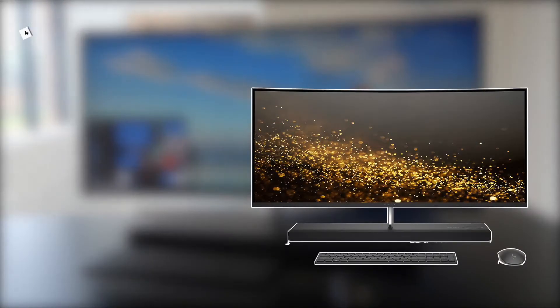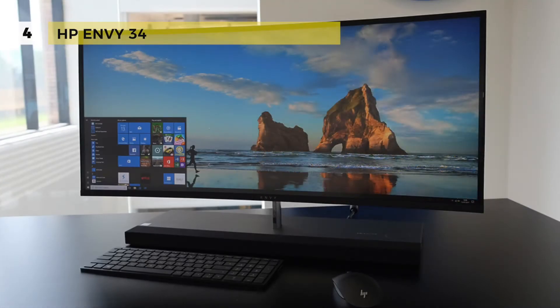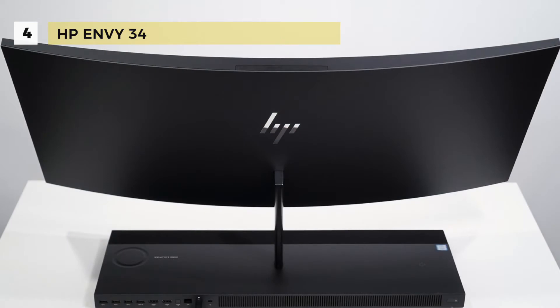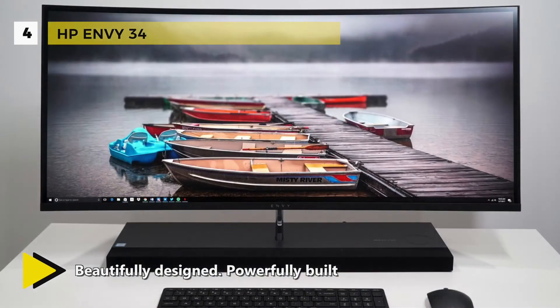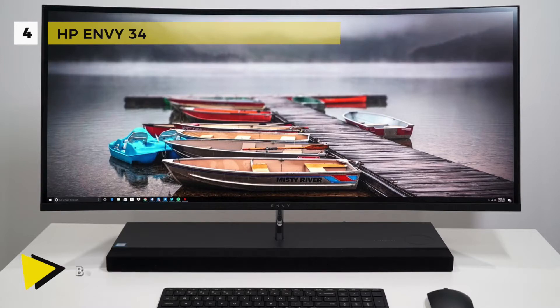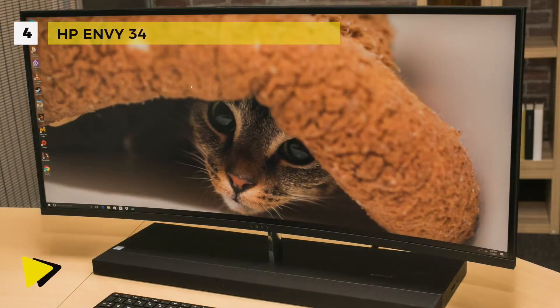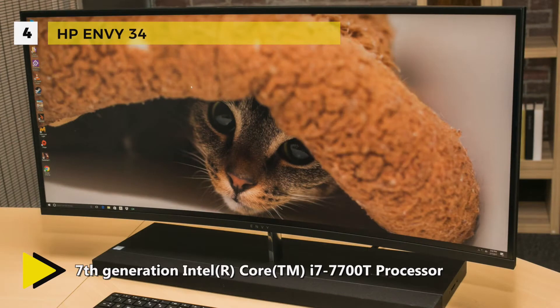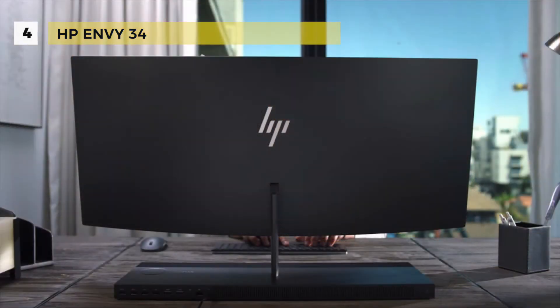The fourth-placed HP Envy 34 is an ultra-thin curved all-in-one with immersive sound and an integrated privacy camera. It is powered by a seventh generation Intel Core i7-7700T quad-core processor at 2.90GHz, giving you fast responsive performance and a more natural intuitive interaction with your PC. There is AMD Radeon RX 460 with 4GB GDDR5 dedicated memory ensuring smooth gaming on the latest titles and most popular esports games. There is a 34-inch curved diagonal widescreen ultra-wide QHD LED backlit micro edge sporting 5 million pixels of captivating definition, and it is Technicolor color certified.